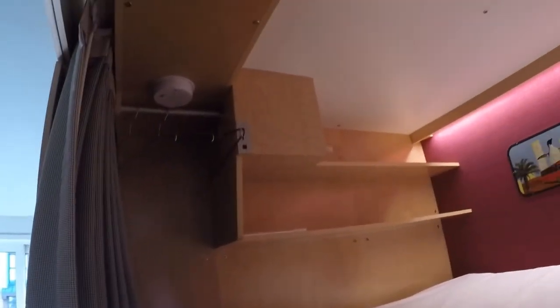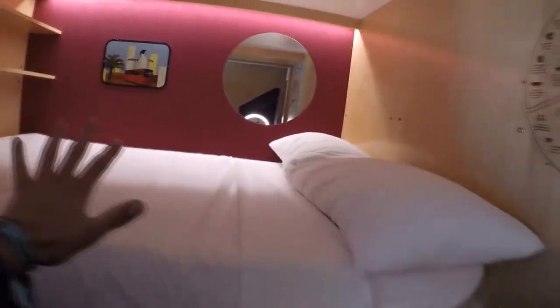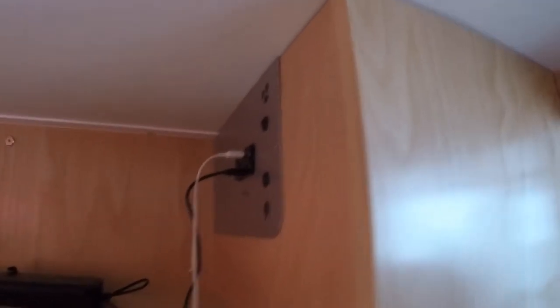This is a pod — got a double bed, lights, safe. This is a clean one. Here's ours — it's got hangers, a safe, outlets, a light, a fan, shelves, and hooks.